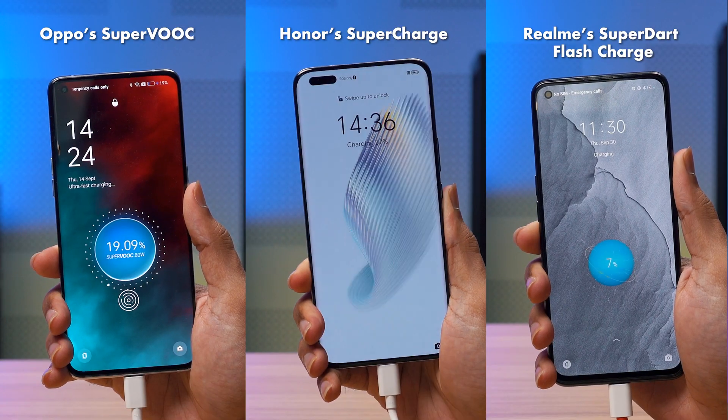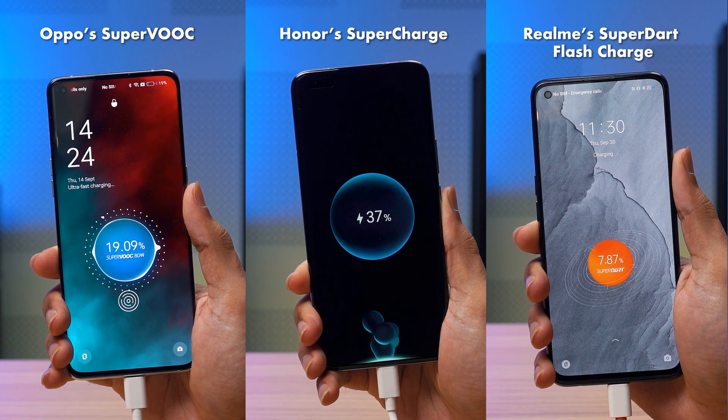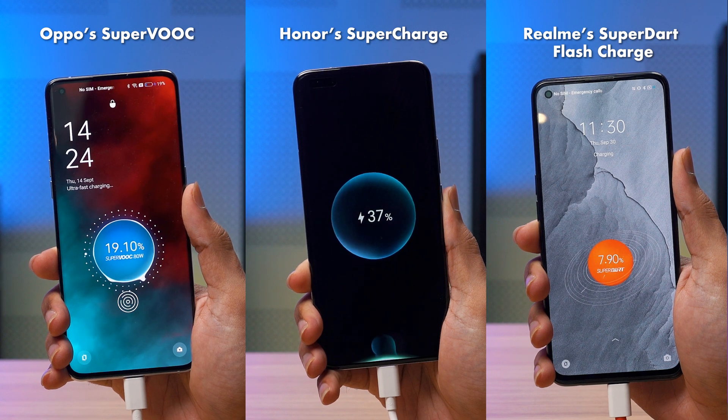This is because most smartphone manufacturers use proprietary charging standards like OPPO's SuperVOOC, Honor's SuperCharge, and Realme's SuperDart FlashCharge, to name a few. Samsung and Google, meanwhile, use the USB Power Delivery, or PD, charging technology based on the USB-C standard.